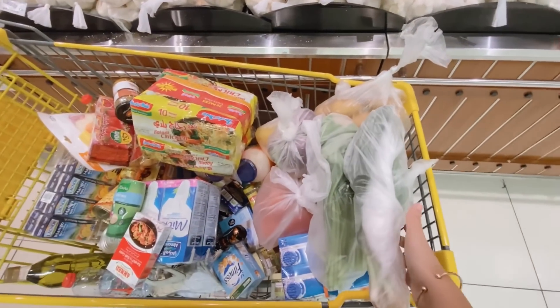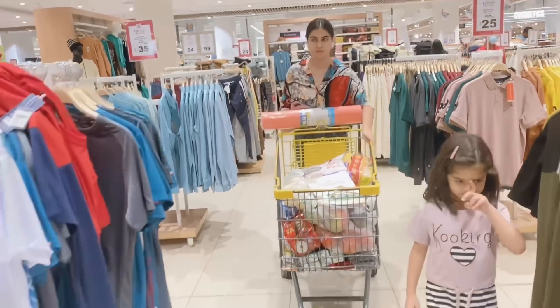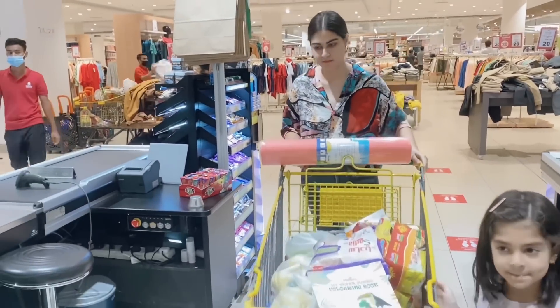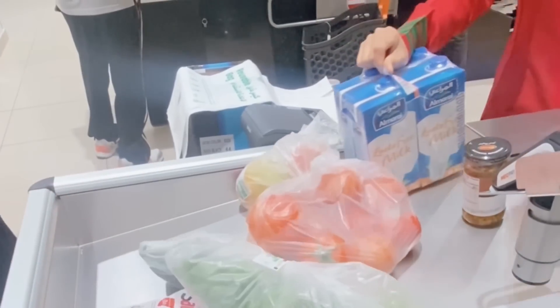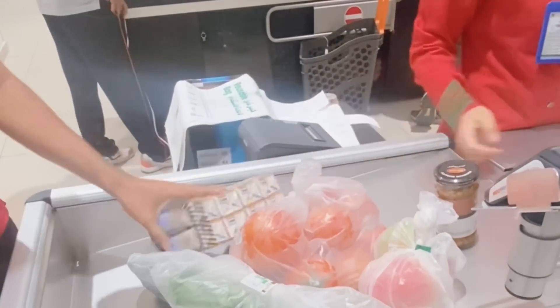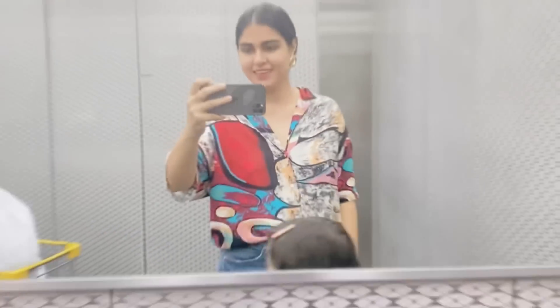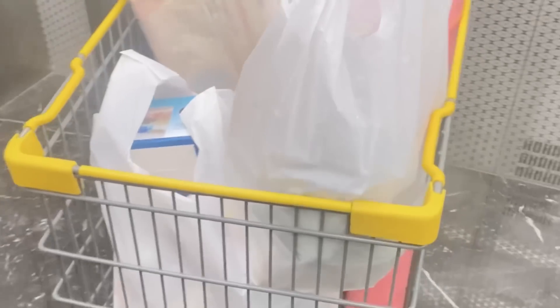I feel like I've been shopping for two months. Now I've bought vegetables and there's a lot of variety. We're going to get going home — all the groceries are done!